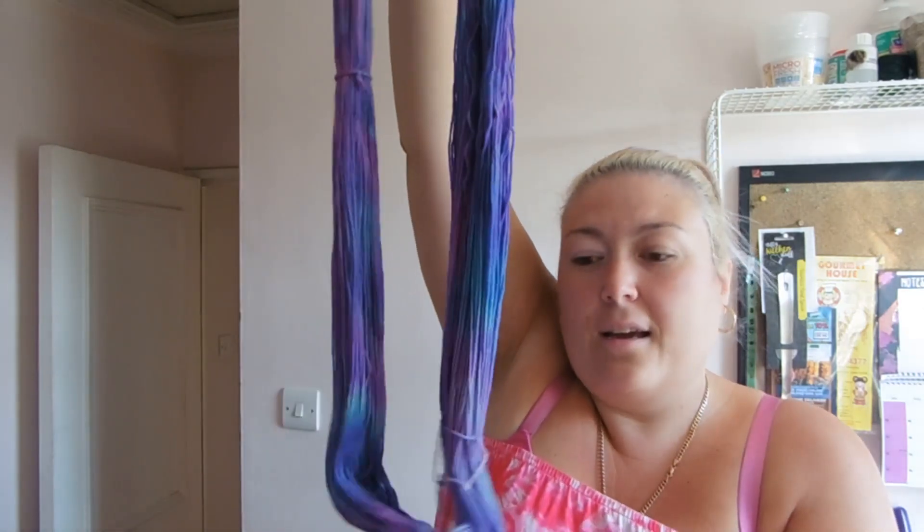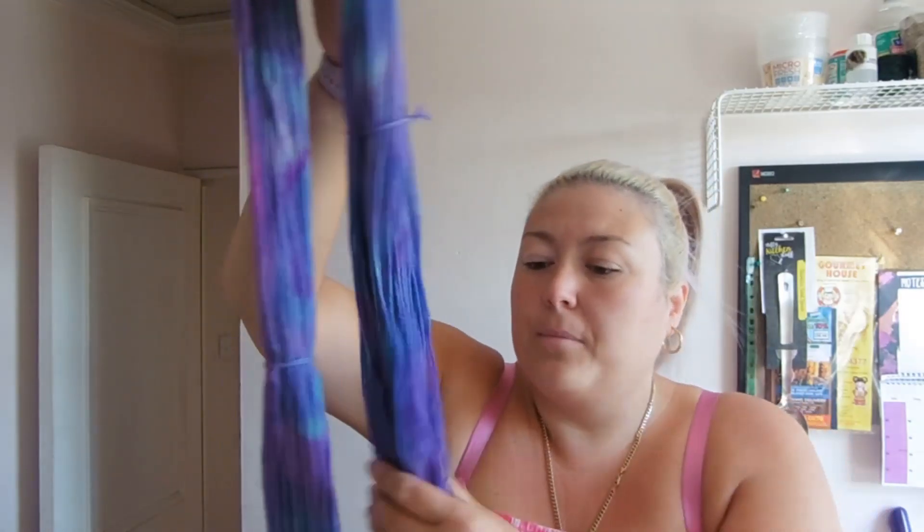I'm going to hang this back up on the window handle to dry — it was hung in the bathroom all night, but this bit here is still a little bit damp. I'm sure it will be dry in a couple of hours as it's quite warm today. So yeah, that is the vlog for today. Thank you so much for watching. It's not perfect but it's perfect for me — it's come out wonderful and I think it's beautiful. Thank you so much for watching, I'll see you in the next one. Bye!